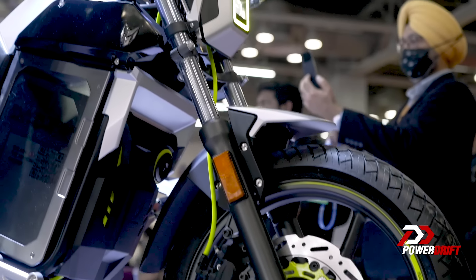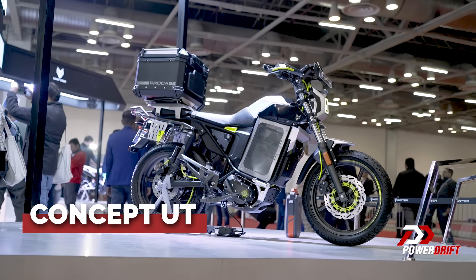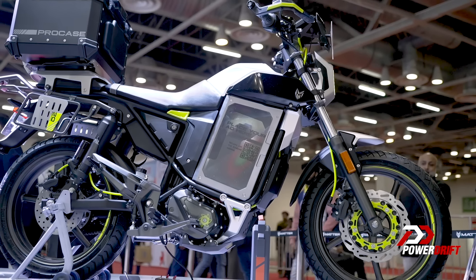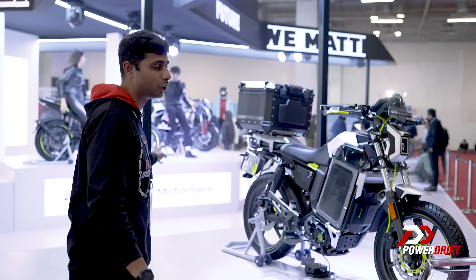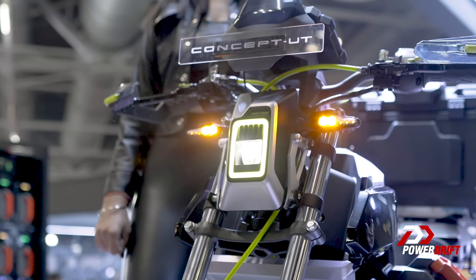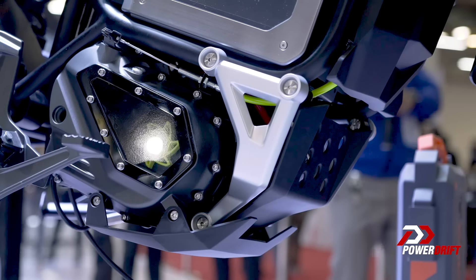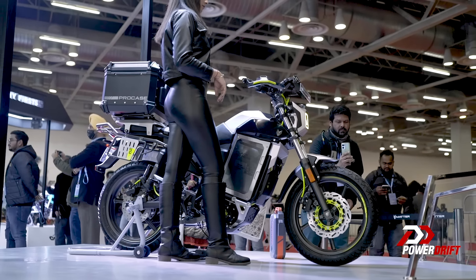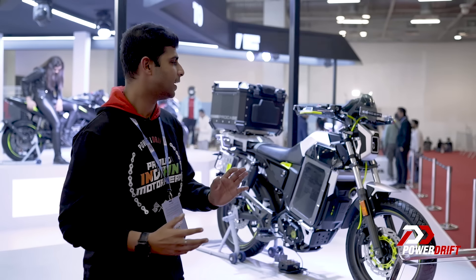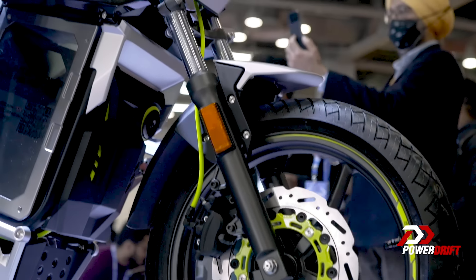The first concept behind me is called the UT. UT stands for utilitarian, and I'm not sure if this entirely looks utilitarian because it looks quite fancy. But again, this is just a concept. The utilitarian aspect of this motorcycle is coming through by way of this top box that you have here. What Matter really wants is a motorcycle that does the utilitarian bit, and once you go home, you can remove all of those things and use it like an everyday motorcycle. The plan is this is going to be worked on for the next 15 to 18 months, and by the time it comes out, I'm not sure how close it will look to the concept version, but I really hope it looks very close to this because I think it looks really, really cool.